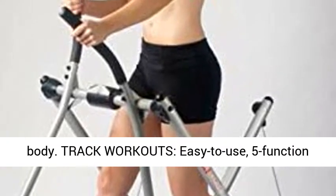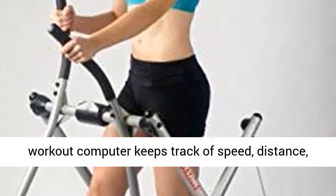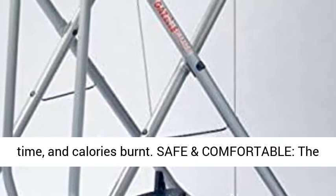Track Workouts: the easy-to-use 5-function workout computer keeps track of speed, distance, time, and calories burnt.